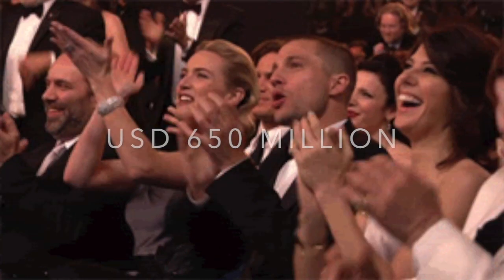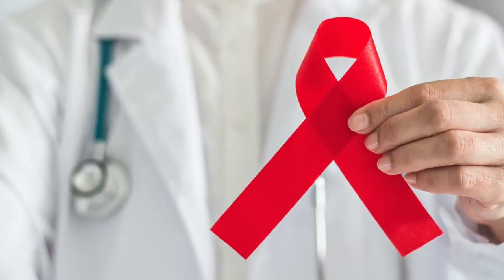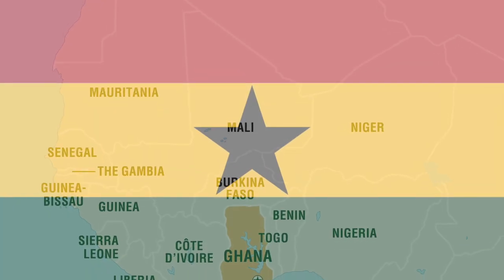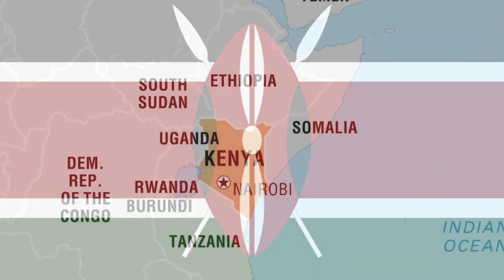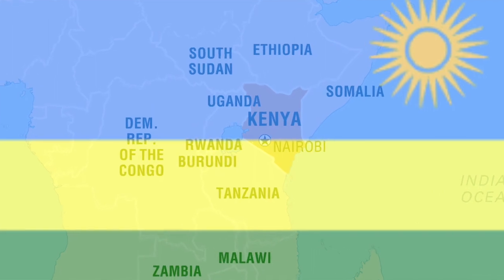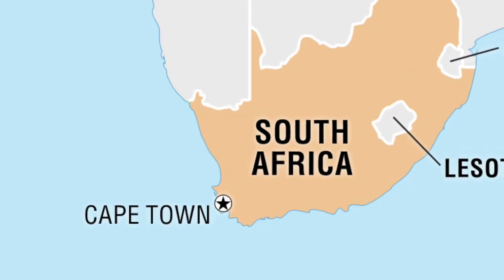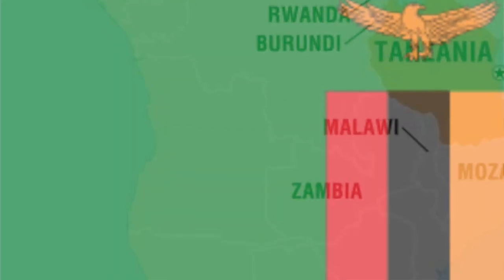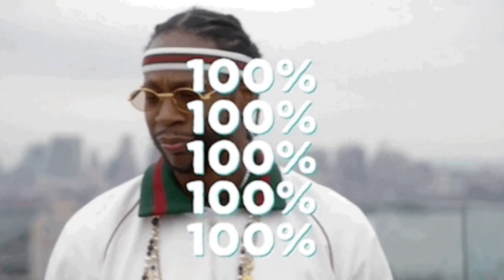To date, Red has generated 650 million dollars for the Global Fund to support HIV-AIDS grants, primarily in Eswatini, Ghana, Kenya, Lesotho, Rwanda, South Africa, Tanzania, and Zambia.